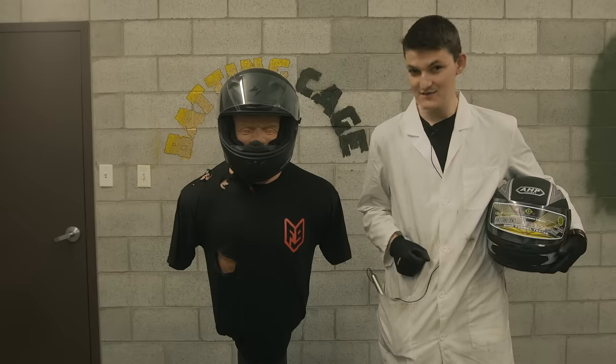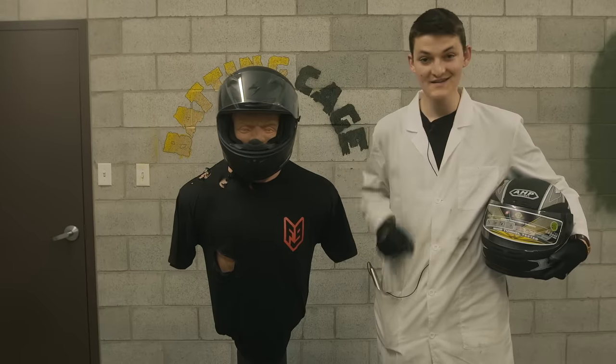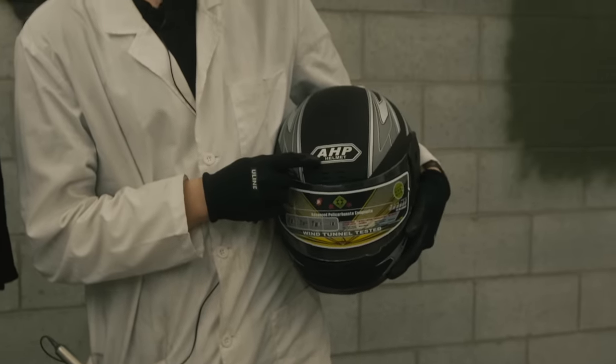Hello, I'm RyanF9, and today we destroy the $300 Scorpion EXO R710 and the $30 AHP helmet.